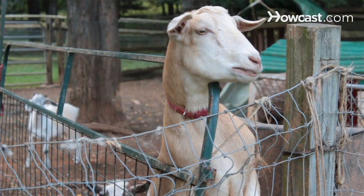Hello, my name is Jill Phillips and I'm a co-owner of Squeals on Wheels, a traveling petting zoo and pony rides.